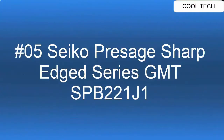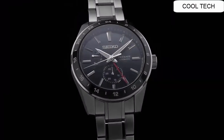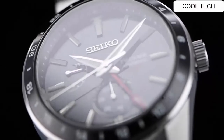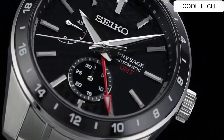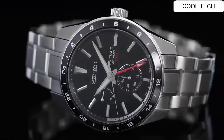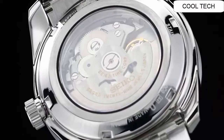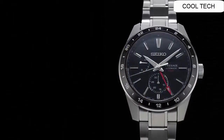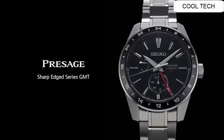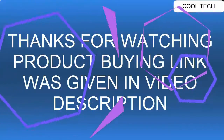Top 5. Movement Caliber 6R64. Movement type: automatic with manual winding. Accuracy: +25 to -15 seconds per day. Duration approximately 45 hours. Exterior case material: stainless steel, super hard coating. Crystal: sapphire crystal with anti-reflective coating on inner surface.